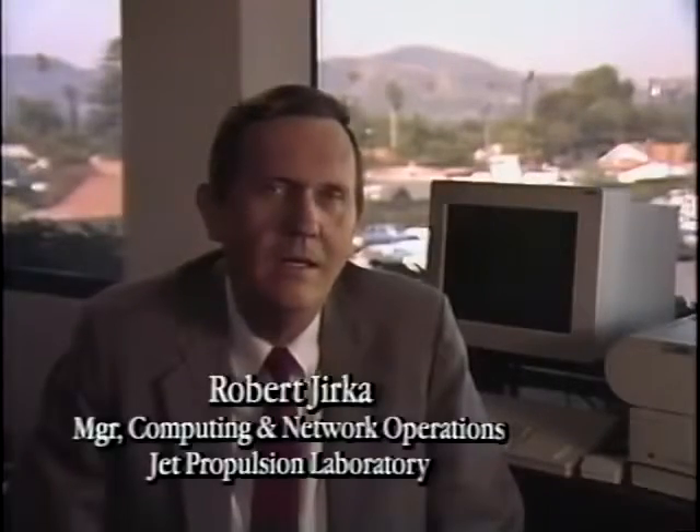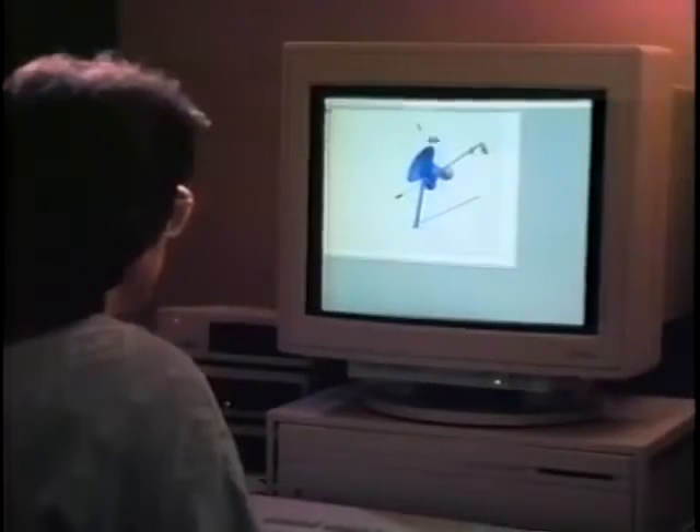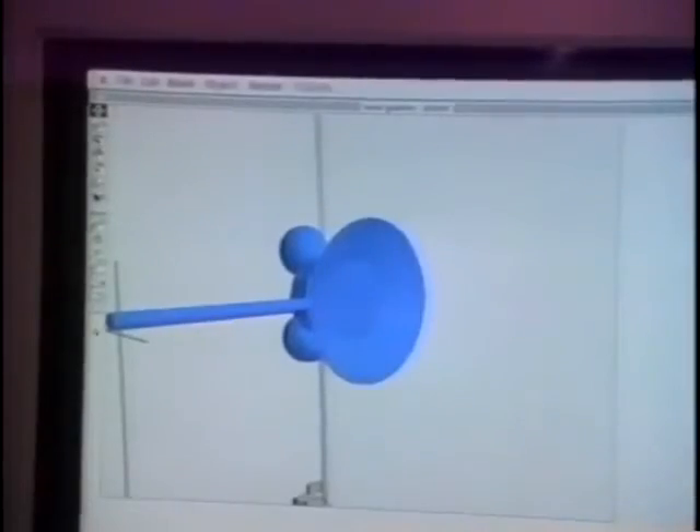The Macintosh is used everywhere at JPL. We have it in our science endeavors, we have it in our administrative areas, we have it in our secretarial areas, mixed in with PCs and PC clones. We use it to design our spacecrafts, to fly our spacecrafts, to analyze data from the spacecrafts.